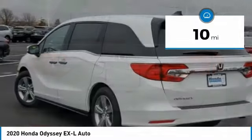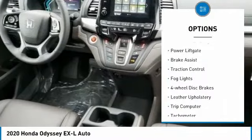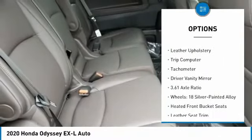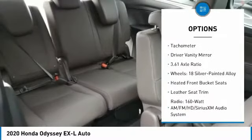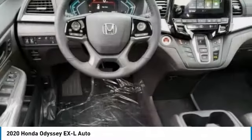This vehicle has less than 100 miles. Here are some of this vehicle's great options: electronic stability control, power liftgate, brake assist, traction control, fog lights, four-wheel disc brakes, leather upholstery, trip computer, tachometer, driver vanity mirror.